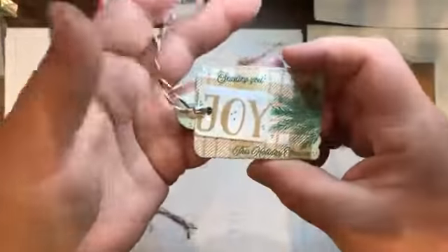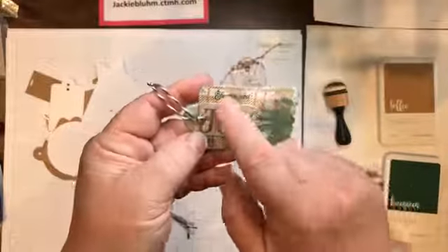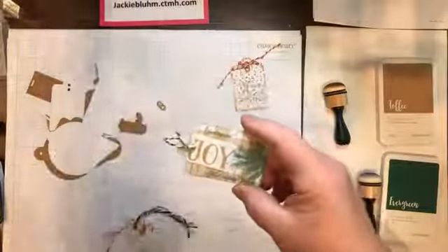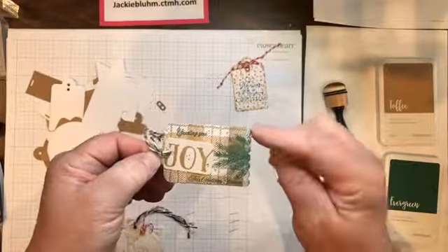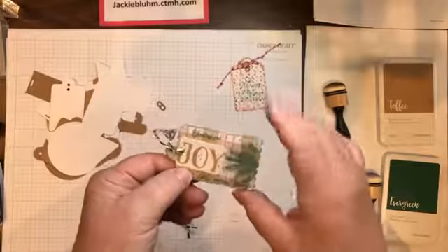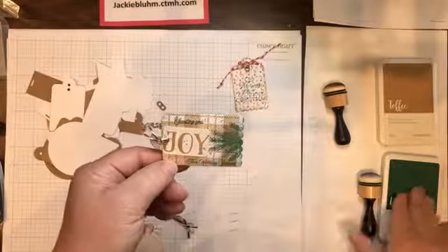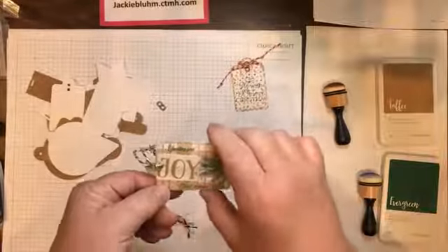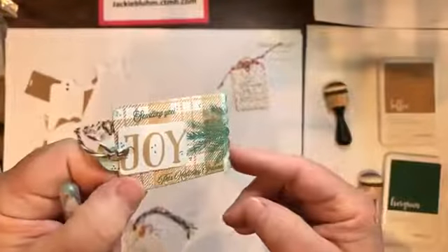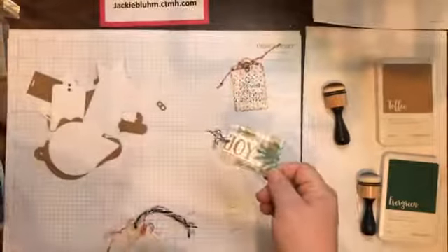The next one I made — I just grabbed some old Close to My Heart twine from my stash. On this one I stamped that plaid background stamp. It doesn't quite fit at the edges but that's okay because it gave me a little frilled edge. All these words are from the December stamp of the month, and also this little sprig of green. I stamped in toffee, sponged in evergreen, and then again used that green jelly roller to add just a little bit of green. You can hopefully see that shine on there.